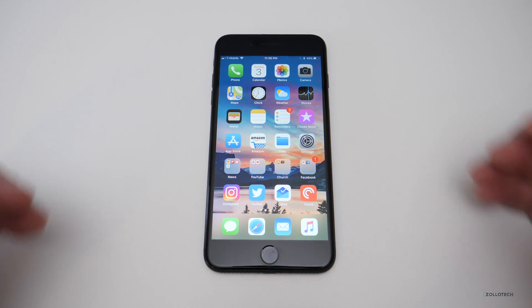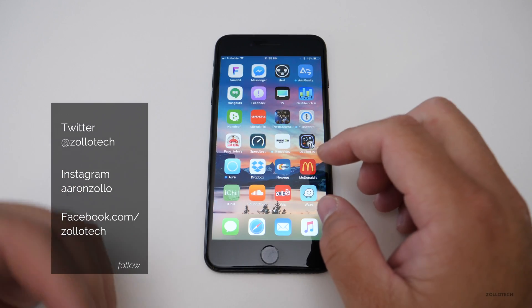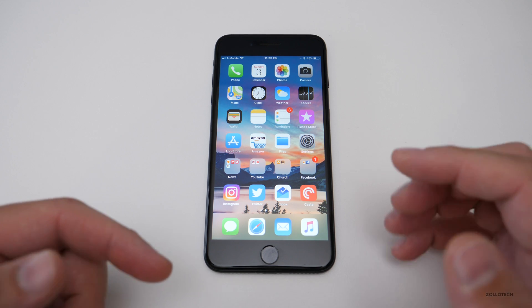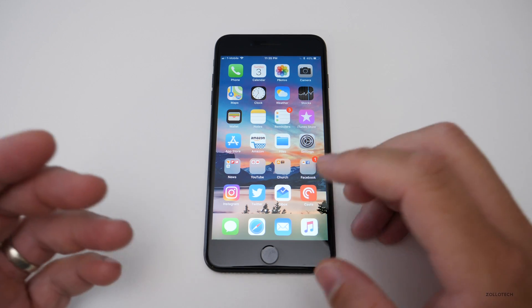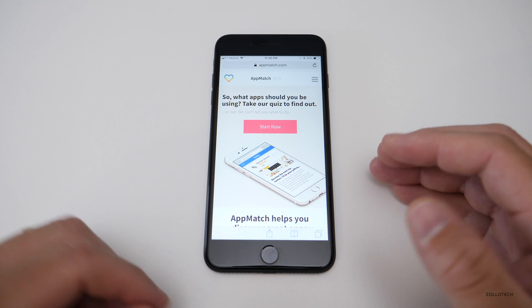Hi everyone, Aaron here for Zollotech. Many of you ask me what apps I use or where to find different apps. I have a lot of different apps on my phone, and it was brought to my attention recently about a new way to find apps. I partnered with a company called AppMatch to show you, and it's completely free — I thought it was a great way to figure out what apps you would like.